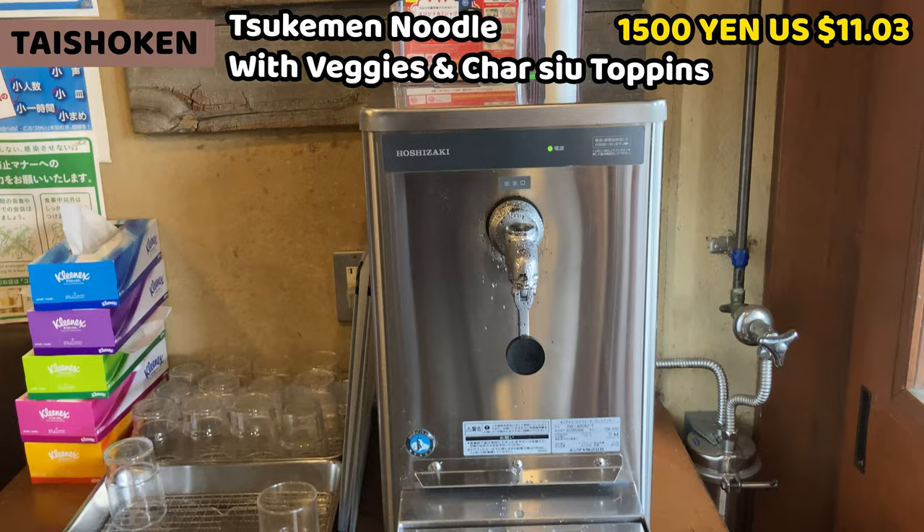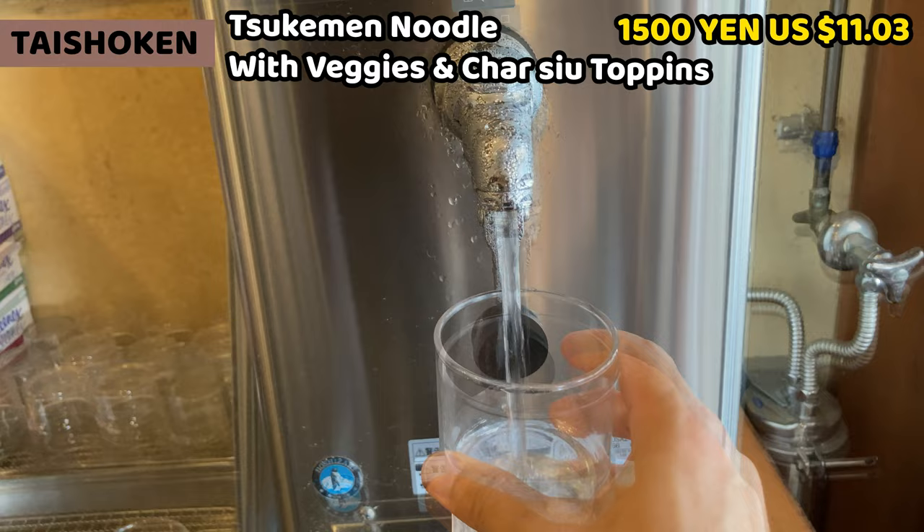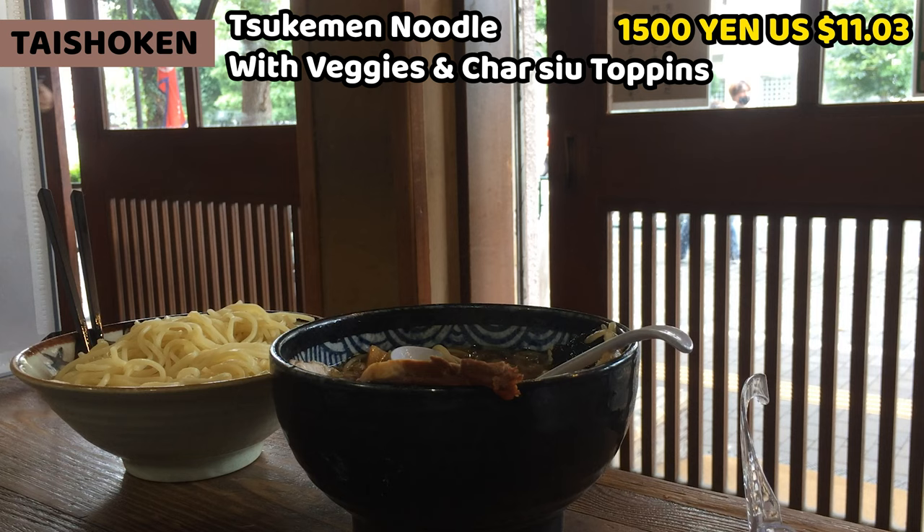This is a water dispenser. I'll need water to refresh myself. It's self-serve, so take a glass and have some water. I'm sorry to make you wait — I'm back. Let's keep eating.